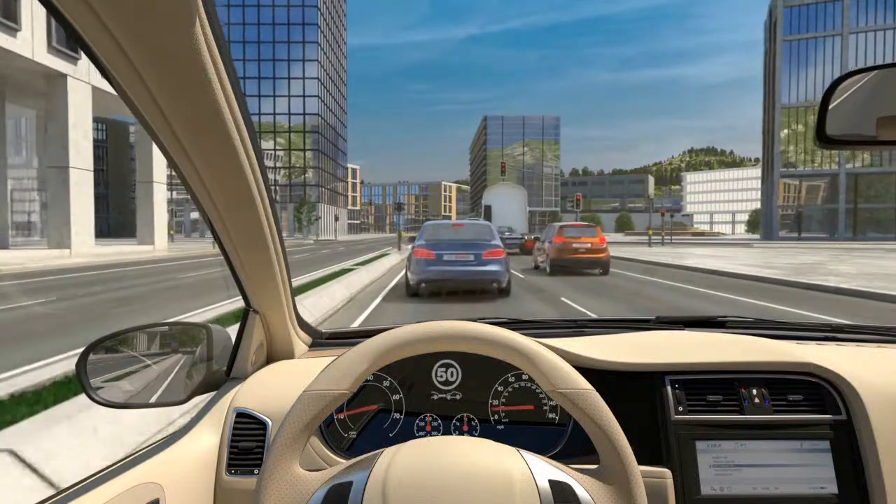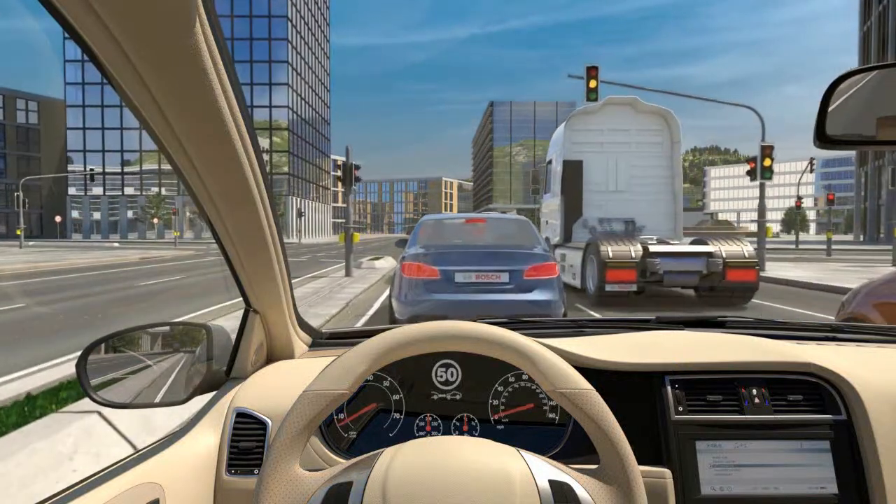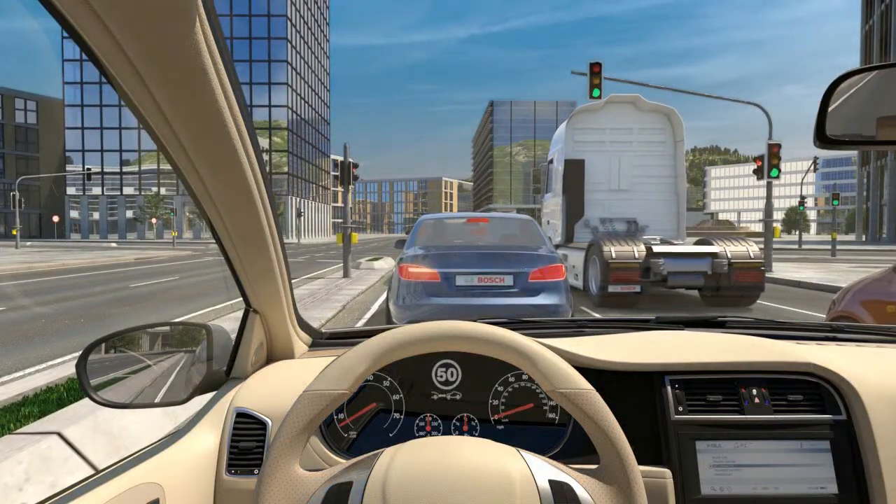The ACC stop-and-go version can also brake the vehicle to a complete stop. With a signal from the driver, the journey resumes automatically.